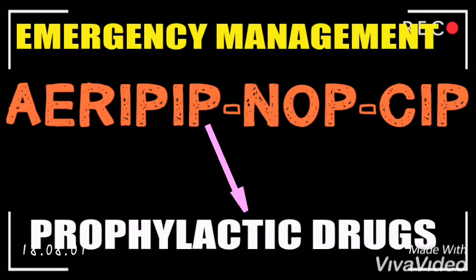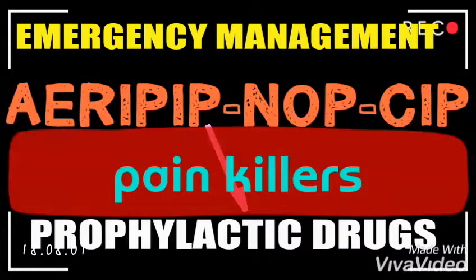The P stands for Prophylactic drugs. Prophylactic drugs — if the patient can tolerate painkillers, and since the patient is in pain, they can be given.